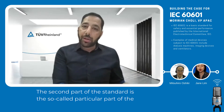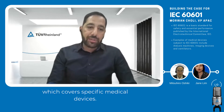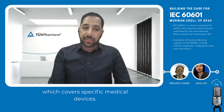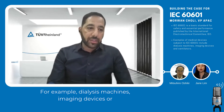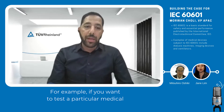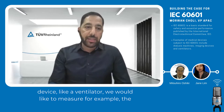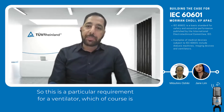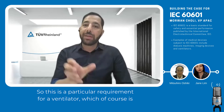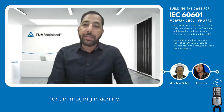The second part of the standard is the so-called particular part, which covers specific medical devices — for example, dialysis machines, imaging devices, or ventilators. For example, if you want to test a particular medical device like a ventilator, you would measure the airflow in and outside the body. This is a particular requirement for a ventilator, which of course is not applicable for an imaging machine.